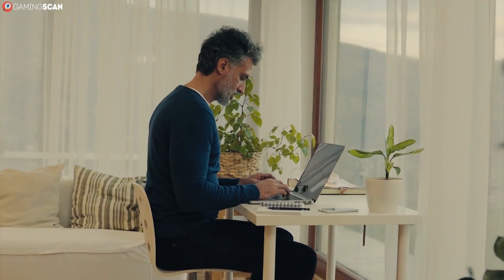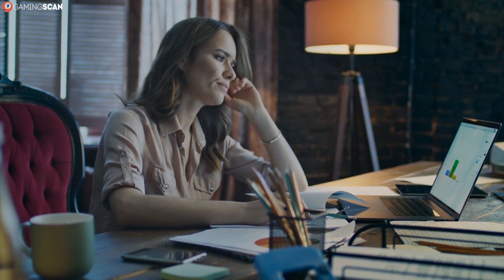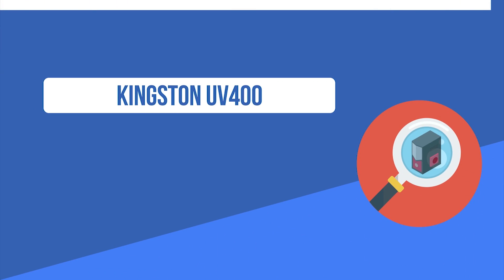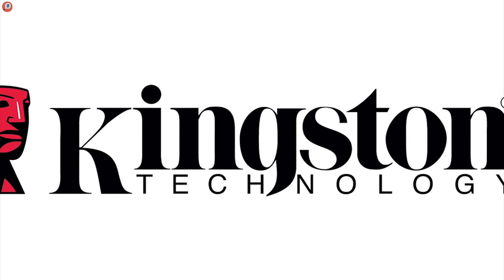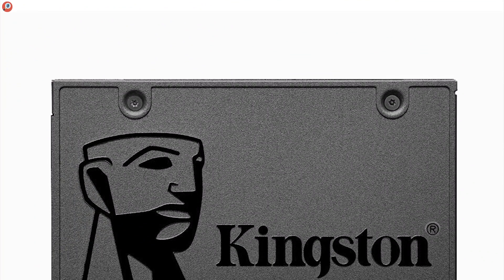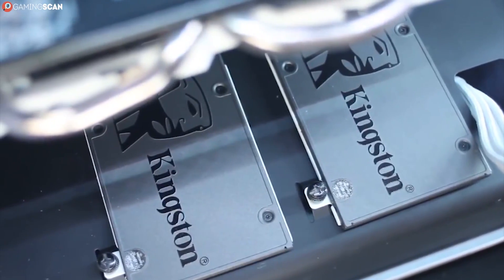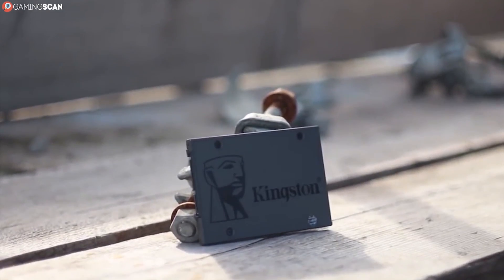The thing that really sets the A400 apart is the shock and vibration resistance that it has, making it particularly good for use in laptops. Now, if you want a Kingston SSD that's more gaming oriented, check out the Kingston UV400. It looks almost identical to the A400 and shares a lot of its features, but it improves upon that foundation in many ways. For starters, it's available in a 960GB option in addition to the three storage options that the A400 had.